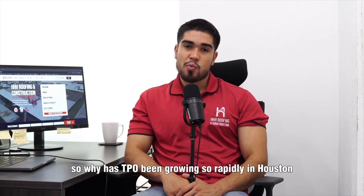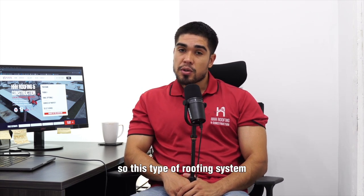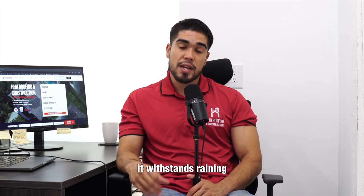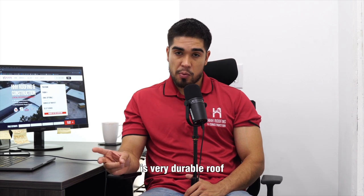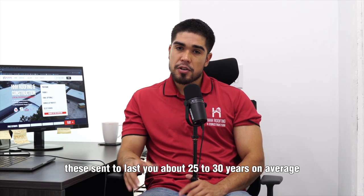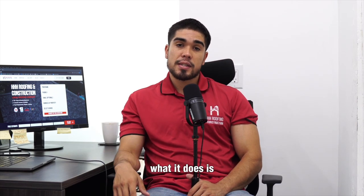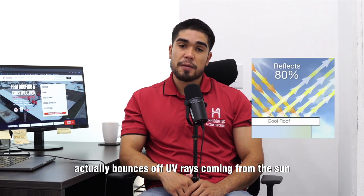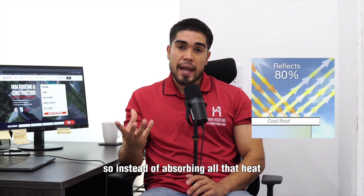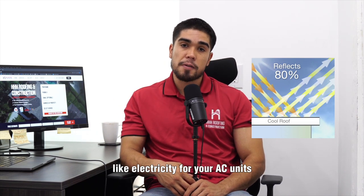So why has TPO been growing so rapidly in Houston? There are a couple of different reasons. One is durability — this type of roofing system does very well with Houston weather. It withstands rain and UV very well and is a very durable roof, lasting about 25 to 30 years on average. Another reason is energy efficiency. This rolled membrane bounces off UV rays from the sun, making your building more energy efficient, so instead of absorbing heat it reflects it, causing you to spend less money on electricity for your AC units.